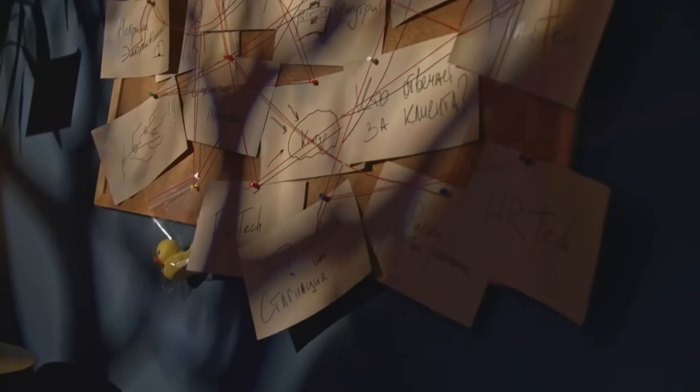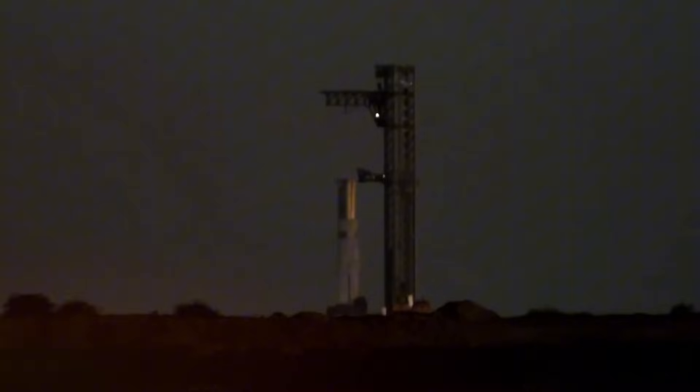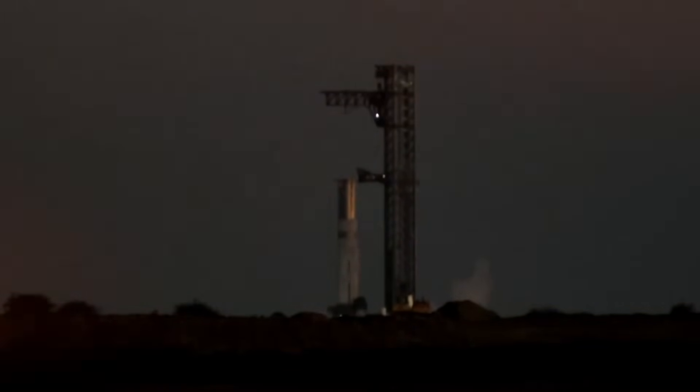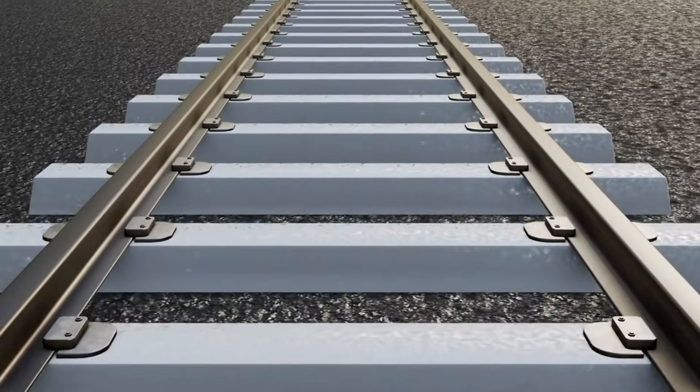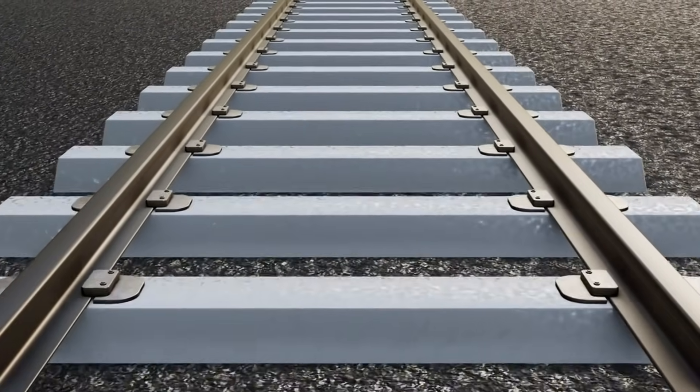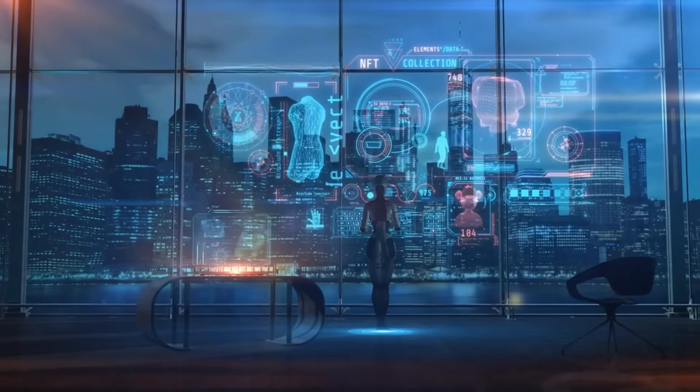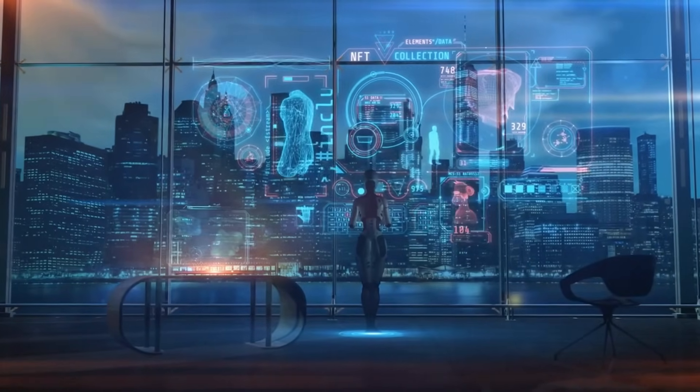But here's where the story takes an unexpected turn. Our investigation revealed something that hasn't been reported anywhere else: SpaceX is secretly testing a revolutionary mobile capability for the entire launch mount. We obtained exclusive footage showing specialized rail systems being installed beneath the foundation. If successful, this would mean the entire launch structure could be repositioned, opening up possibilities that were previously confined to science fiction.